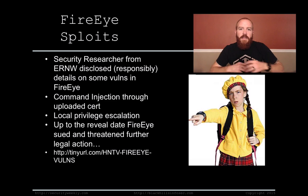Through the administrative console in the FireEye system, an attacker had the ability to upload a cert. Somebody would first have to have administrative access to that system — they'd need creds of an admin to get access anyway. But this particular vulnerability was a command injection through an uploaded cert. Somebody could upload a cert, inject commands, and gain a shell to the system through that means. There was also a local privilege escalation vulnerability that he was able to exploit to gain root privileges on the device.